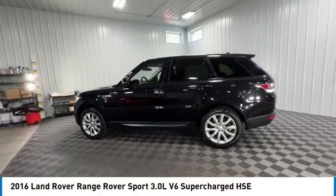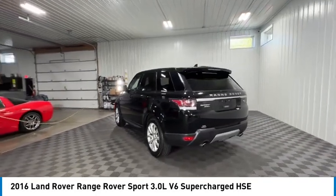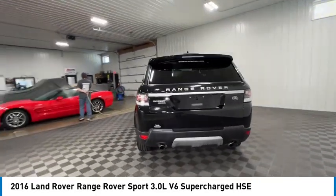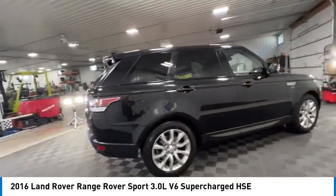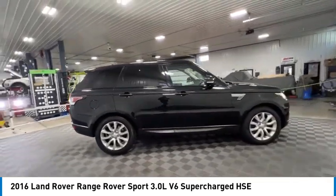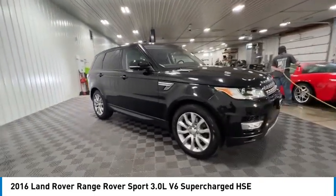Stop by and take a look at the 2016 Range Rover Sport. Powered by intelligence, brilliance by design. Range Rover Sport is in a class of one and is priced below $35,000. This vehicle has less than 85,000 miles.